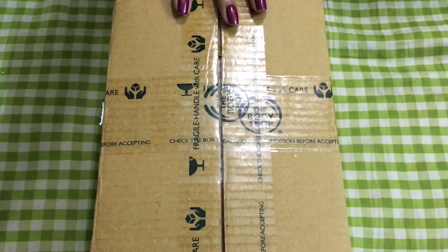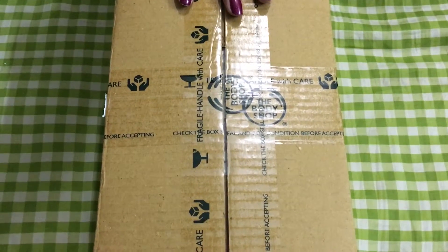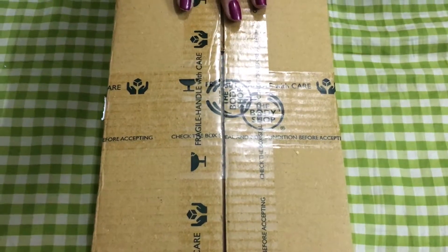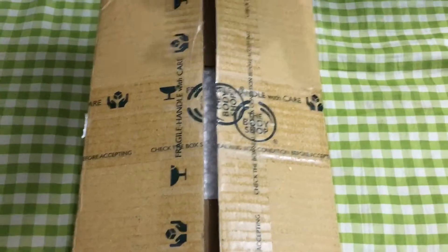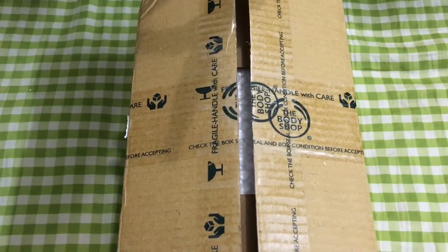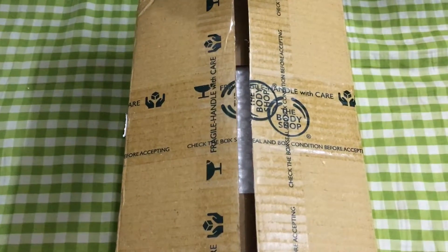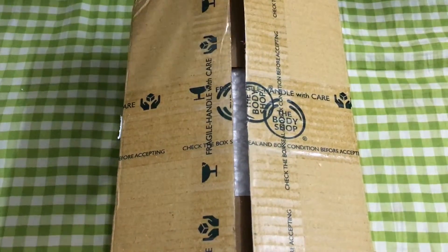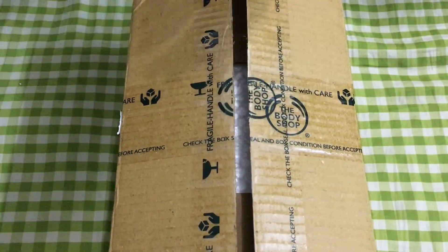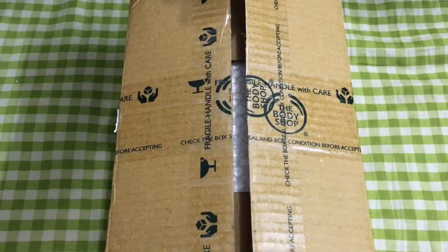I ordered this on 7 December — actually, yes, I ordered on 7 December — and I ordered four items. All of them are from the Oils of Life range, which came out a couple of days back.